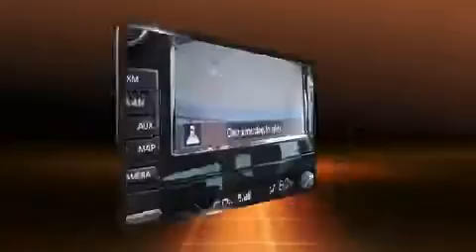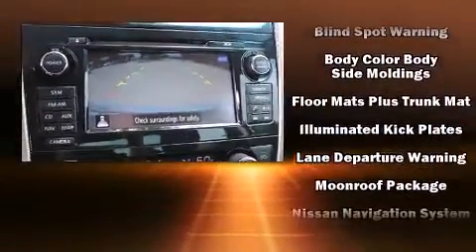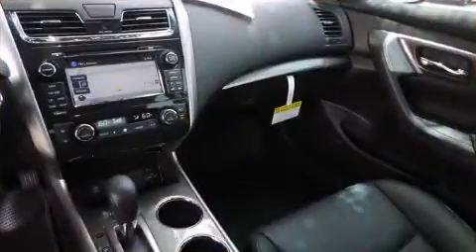Nissan ensures the safety and security of its passengers with equipment such as dual front impact airbags, a security system, and four-wheel disc brakes with ABS. Brake Assist technology provides extra pressure when applying the brakes.